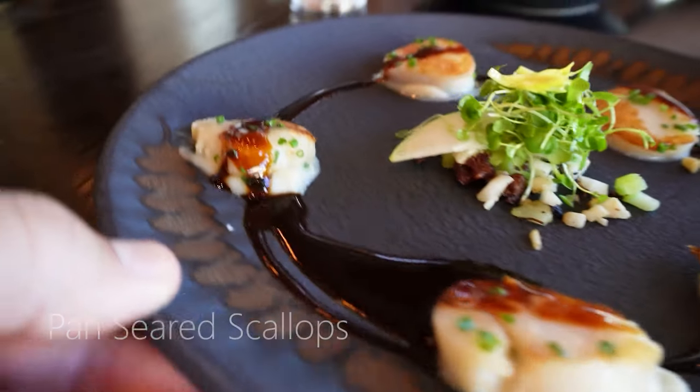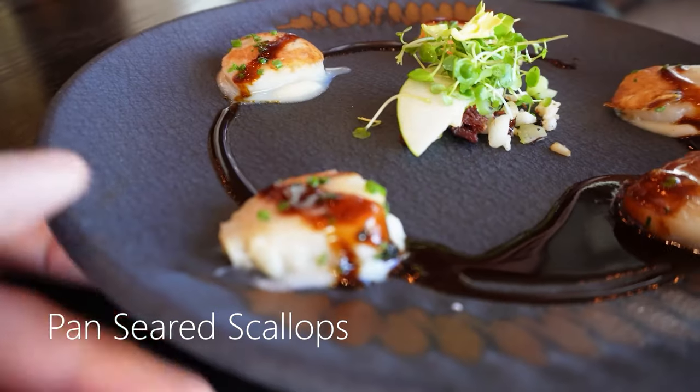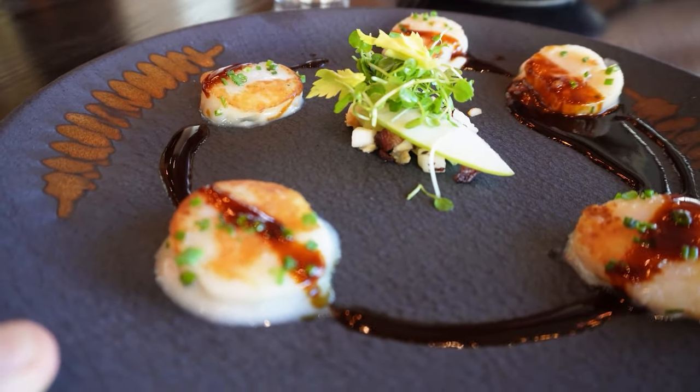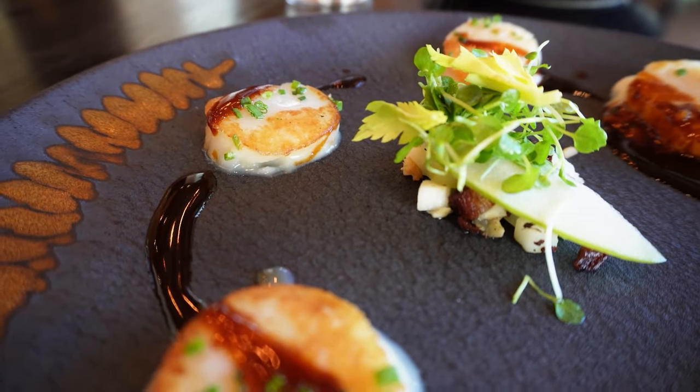Hand-seared scallop for the first course. Doesn't look like a lot, but it's an appetizer alright. Mmm! Fresh and tenderness — I like it.